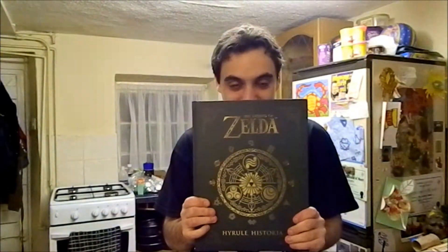Overall, for 16 quid, I can see this going up in price and becoming quite rare, so if you can get a hold of a copy, get it now. It's an absolutely brilliant book — it's massive, just a great book. Legend of Zelda: Hyrule Historia — highly recommended, from Dark Horse Books and Nintendo.